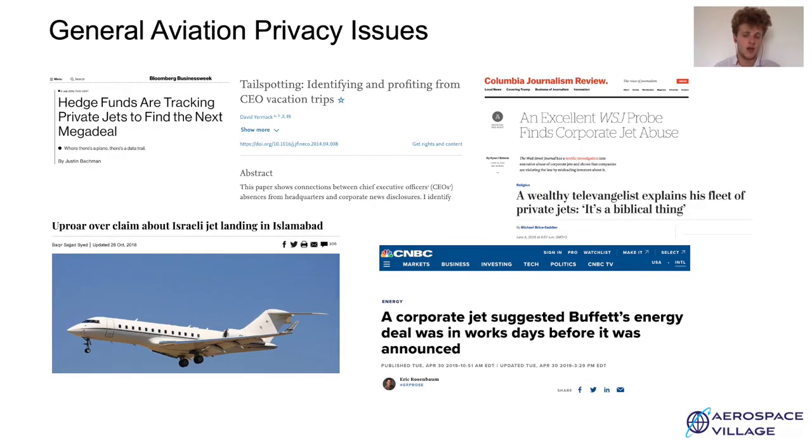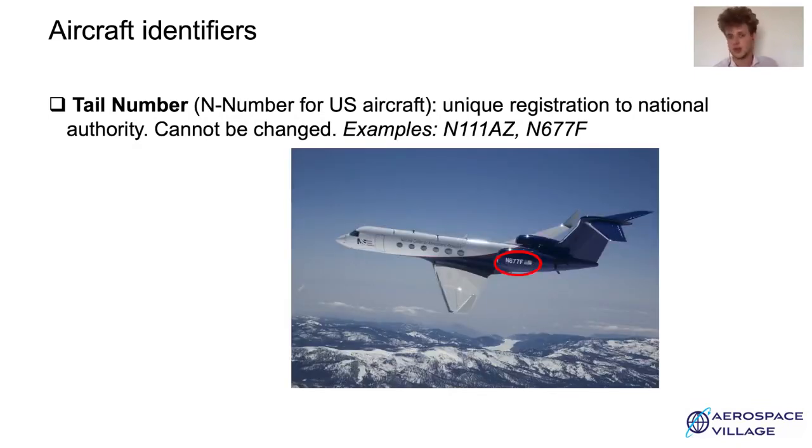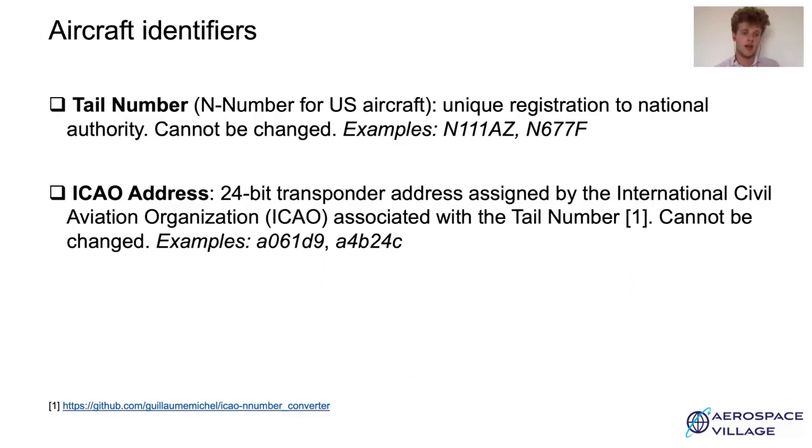Before diving into the actual policy, I will quickly introduce aircraft communications. Aircraft need to be identifiable at all times when flying for obvious security reasons. First, an aircraft can be identified by the tail number, which is the unique registration by the national authority, also called the N number in the US, and this number can never be changed. Aircraft can also be identified by their ICAO address, which is a 24-bit transmitter ID assigned by the International Civil Aviation Organization, and there is a direct translation between the tail number and the ICAO address in the US.